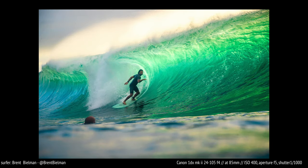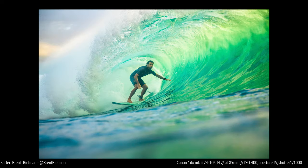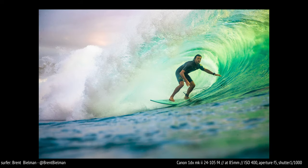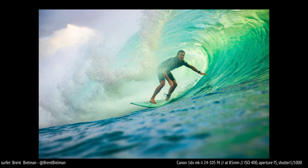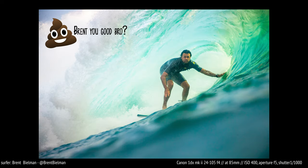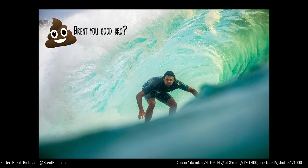Here's another example of overexposing. You can see Brent Bielman here in the barrel is really exposed — you can see a lot of the detail in his face. Fun fact: Brent's actually a world-class photographer, definitely check out his page, his work is absolutely incredible.